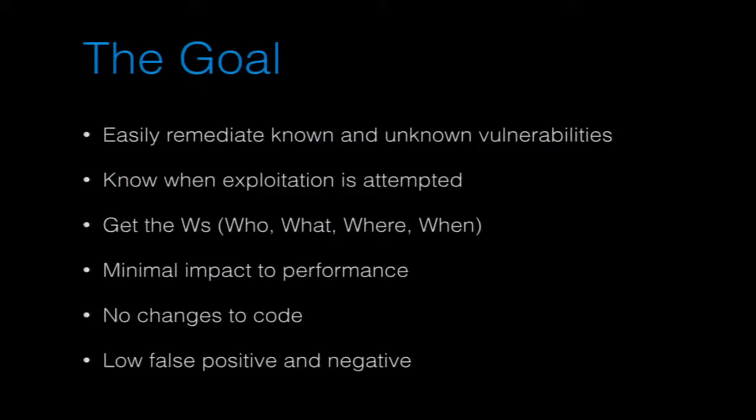We need a low false positive and negative rate. If we have false positives and negatives, we can't run it in production mode, we can't use these tools in meaningful ways. Sure, they can give us information about when attacks are happening, but if we can't actively prevent it, what's the point? Cool, we know we got owned — but it's already gone, the data's gone.